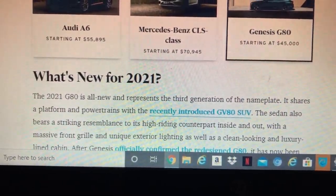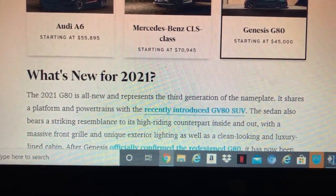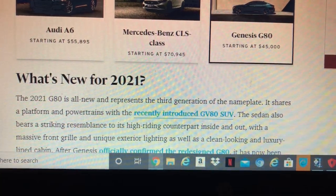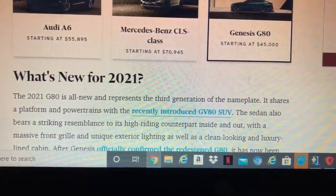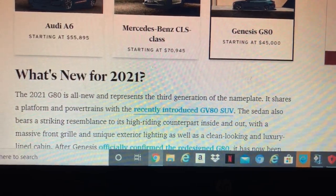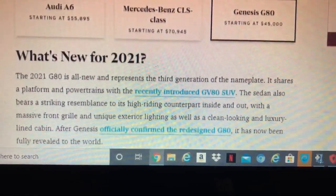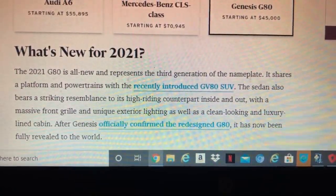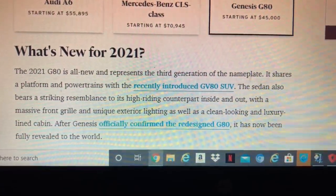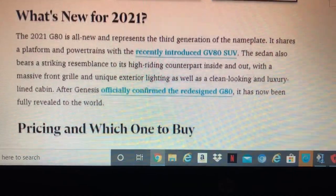What's new for 2021? The all-new G80 comes as the third generation, and it shares the platform and proportions with the new GV80. The sedan is redesigned completely inside and out, which may make it worthy of consideration alongside luxury rivals, featuring a richly designed interior.